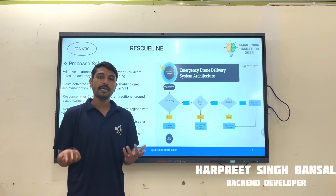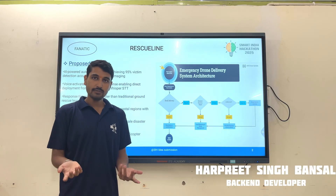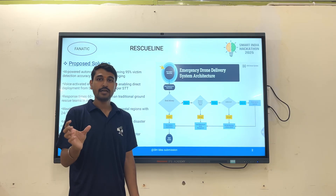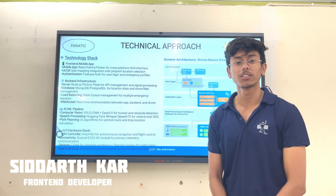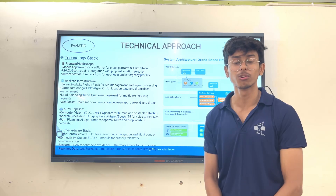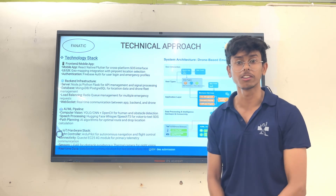Rescue Line is an AI-powered disaster rescue drone system that detects victims in real-time scenarios with the help of HD cameras and thermal sensors. With the help of a single click, victims will receive the help they require. Our app offers an SOS feature through which users can select the type of emergency facility they require. Once triggered, the backend will receive the user's real-time location, through which it will allocate the nearest drone for immediate response.